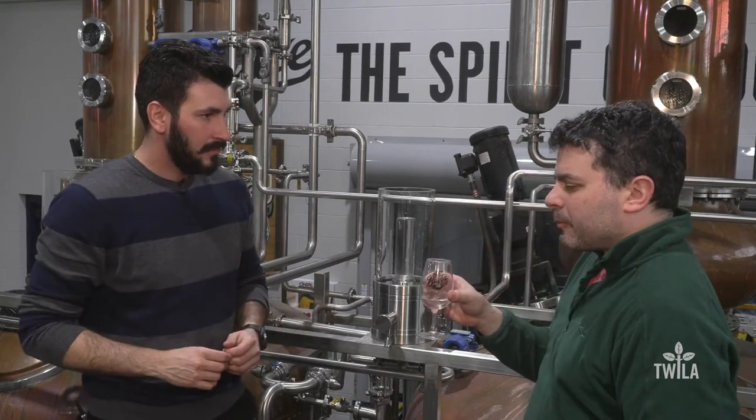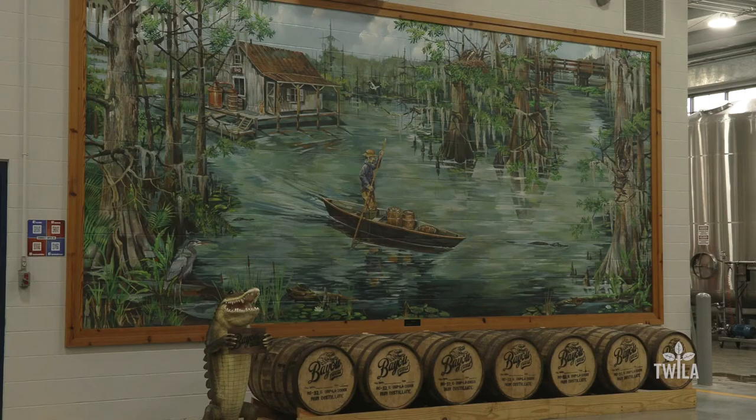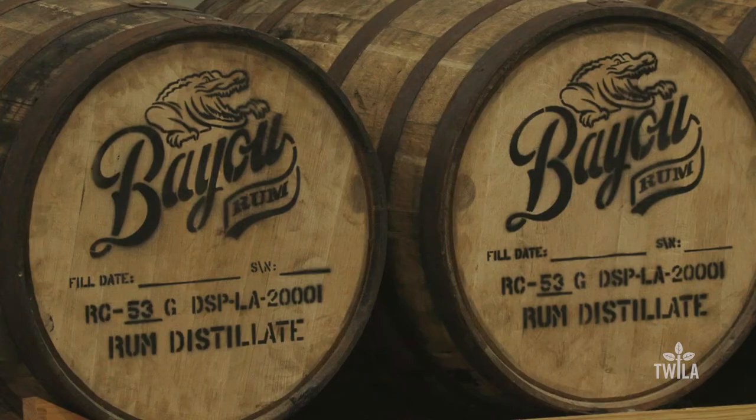The flavor profile that Bayou Rum has is because we are using sugar cane that is from Louisiana. And it's not just the sugar cane from Louisiana — it's the mills from where we get that sugar cane. We are working with the oldest mill operating in Louisiana.